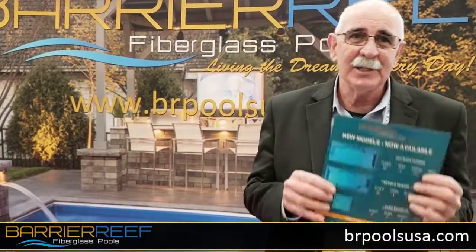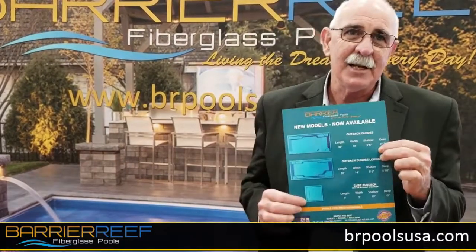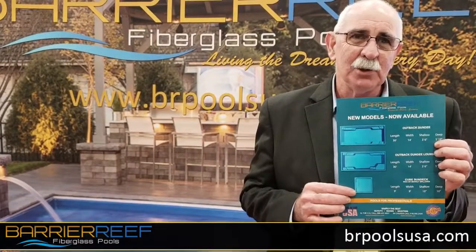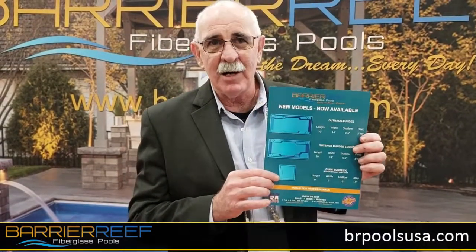We also have got the Dundee series. Yes, the Dundee from Down Under. We've made this pool with the four entry points, a nice tanning ledge that you can lounge around in. You can put that tanning ledge anywhere around the pool, 10 inches of water in it, you can lay around in it, you can have a great time.